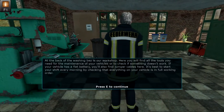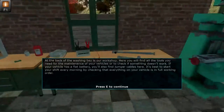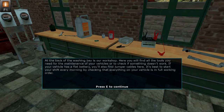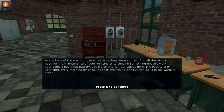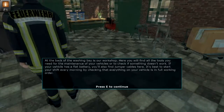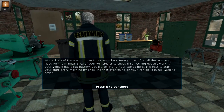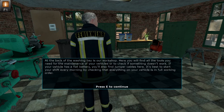At the back of the washing bay is our workshop. Here you will find all the tools you need for the maintenance of your vehicle or for repairs if something doesn't work. If your vehicle has a flat battery, you will also find jumper cables here. It's best to start your shift every morning by checking that everything on your vehicle is in full working order.